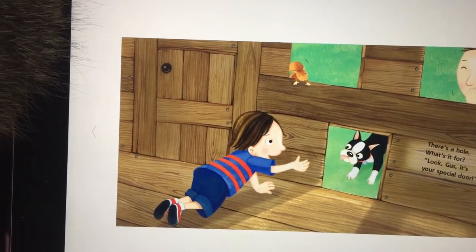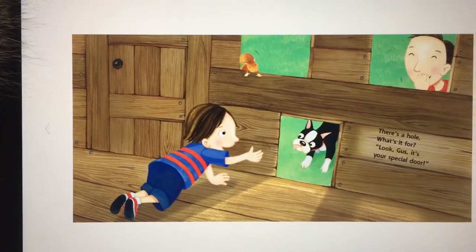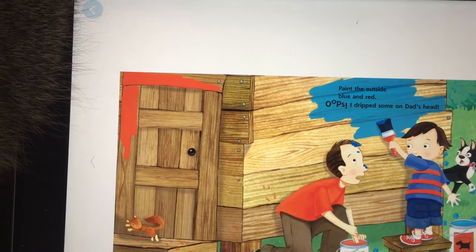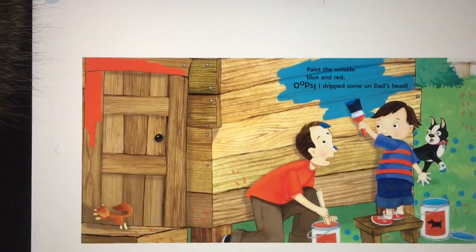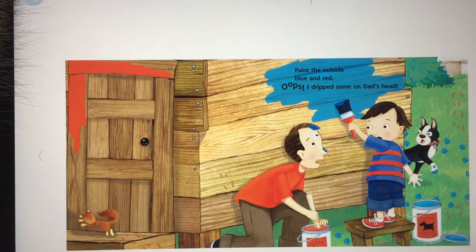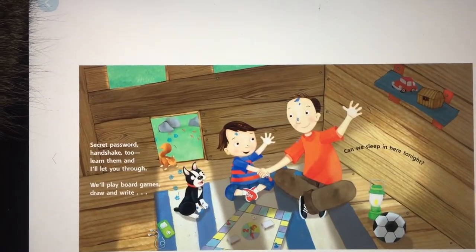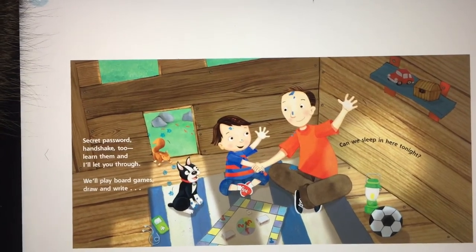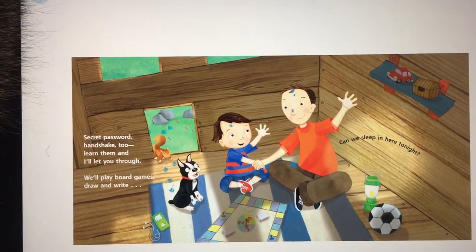There's a hole — what's it for? Look, Gus, it's your special door! Paint the outside blue and red — oops, I dripped some on dad's head. Secret password, handshake too — learn them and I'll let you through.